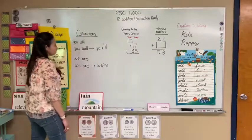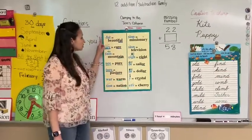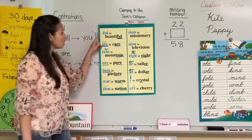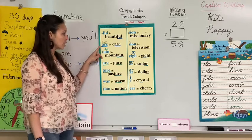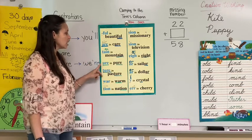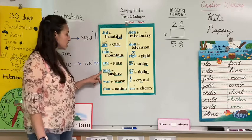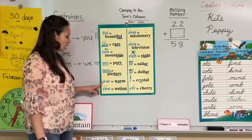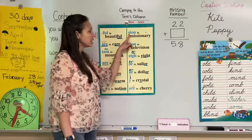We're going to move on to phonics. We've been on Chart 13. I'm going to go ahead and say it with you and you can say it with me. I have full and beautiful, F-U-L. Air and care, A-R-E. Ton and mountain, T-A-I-N. You're in pure, U-R-E. Chur in pasture, T-U-R-E. War and warm, W-A-R. Shun in nation, T-I-O-N. Shun in missionary, S-I-O-N.